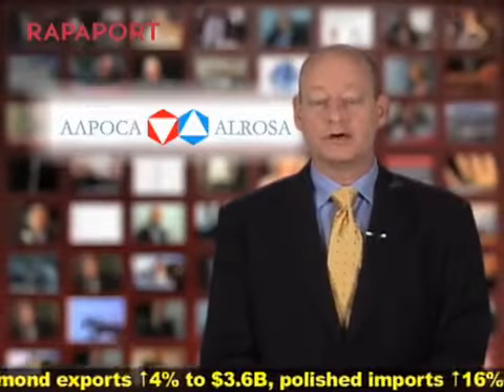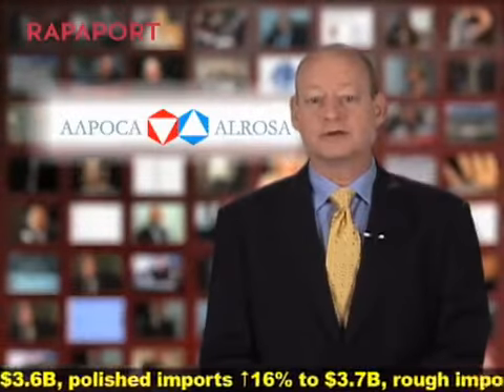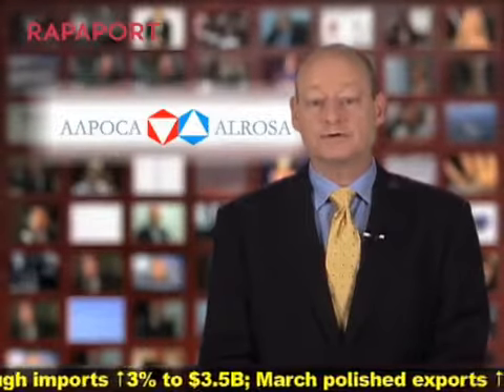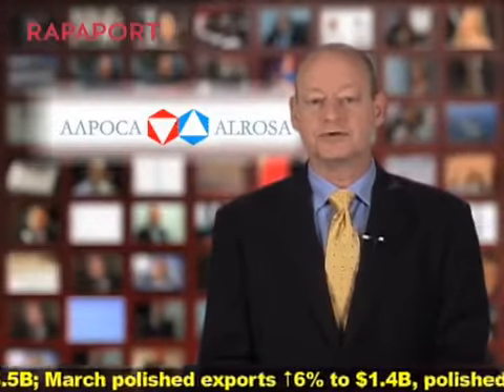Already this quarter, Al-Rosa's sales are up 5% compared with first quarter 2011, at $1 billion. Profit jumped 23% to $282 million.